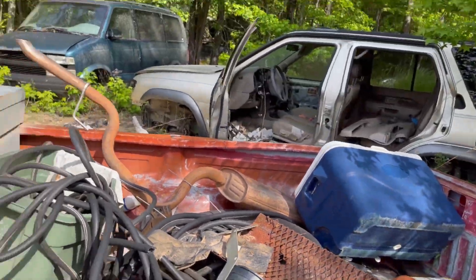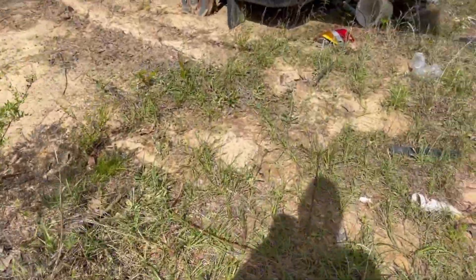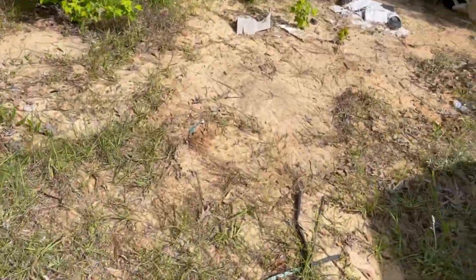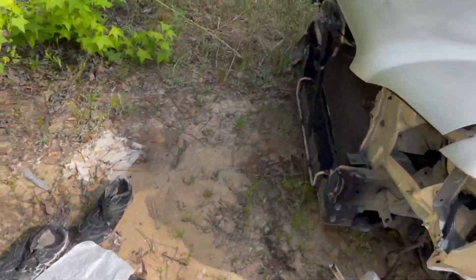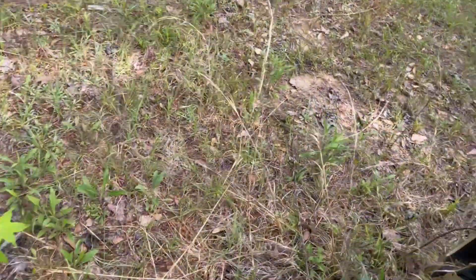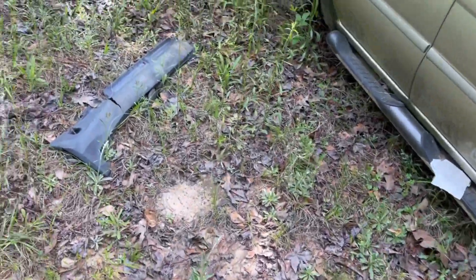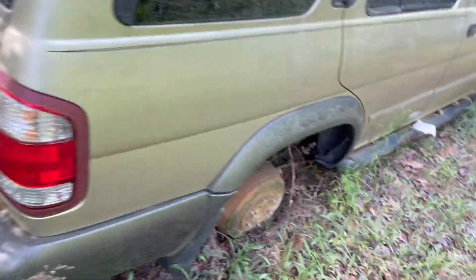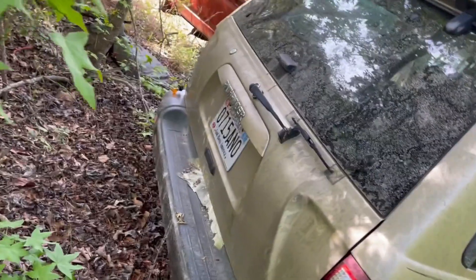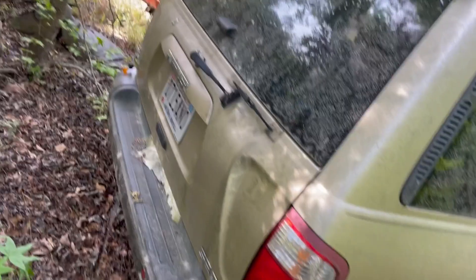What the hell is this? It's a domestic — what the hell's going on here? How dare they put a domestic car in here? It's a Trailblazer. No wait, this is a Nissan, right? Yeah, Nissan Pathfinder. And it was driving around in 2016 — how about that.